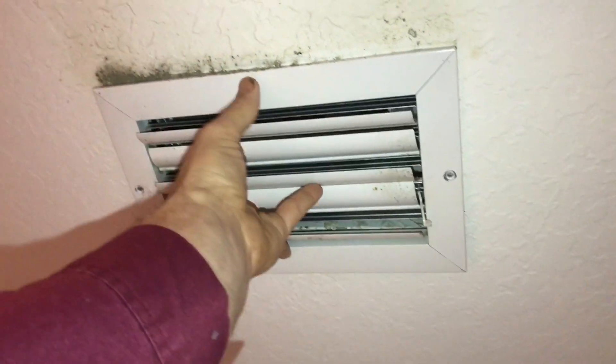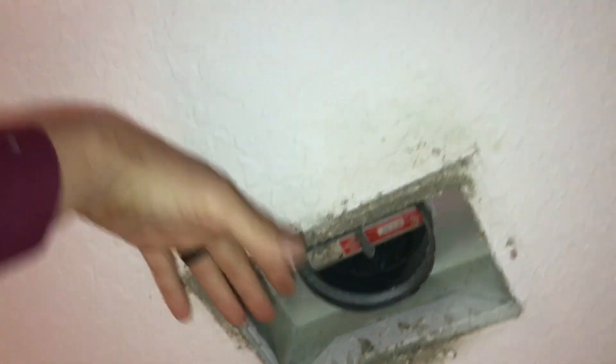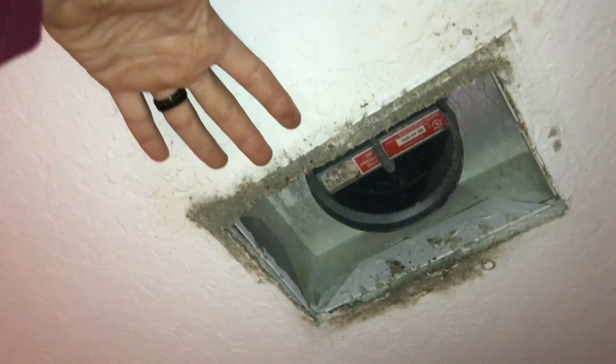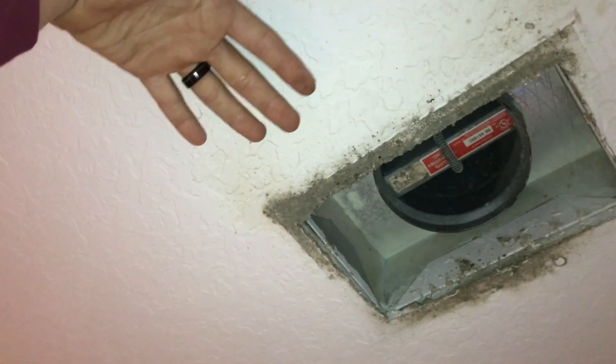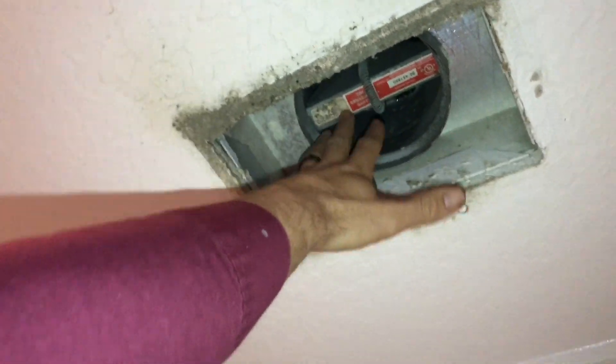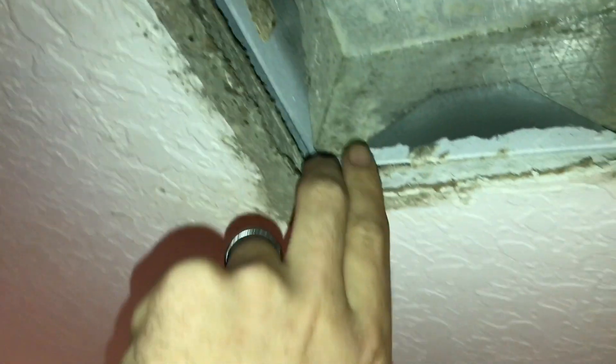What can happen is the cold air will come out and hit that ceiling, it will start condensating, and any micro dust that makes it past your filter will hit that. Throughout the years it will start building up and getting dirty and cause growth. But this situation is actually a leak — a gap up here — so we're going to take care of that.